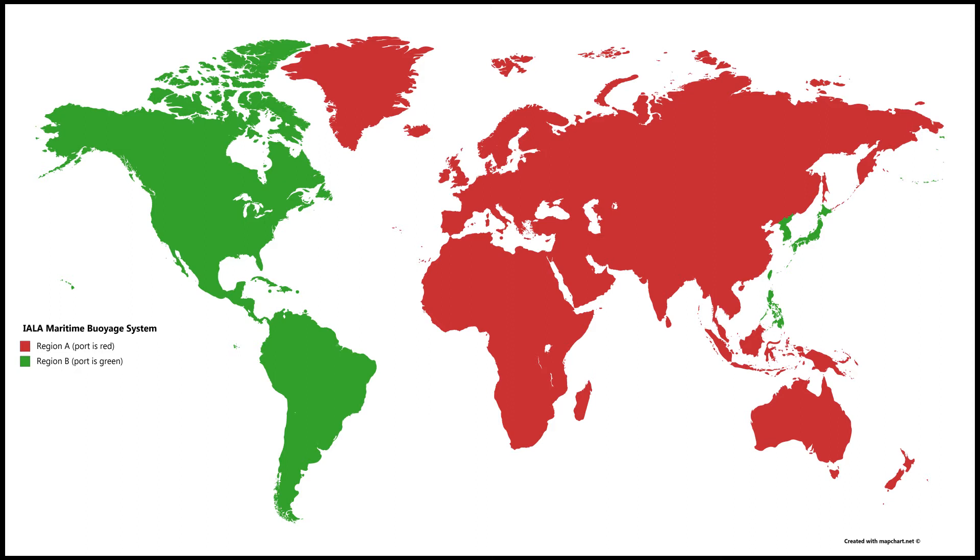The IALA Maritime Buoyage System defines two regions in the world: IALA Region A and IALA Region B. Region B covers the whole of the Americas, Japan, South Korea, and the Philippines, while the rest of the world belongs to Region A.